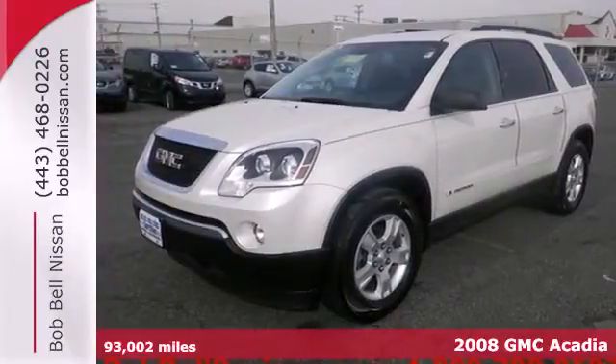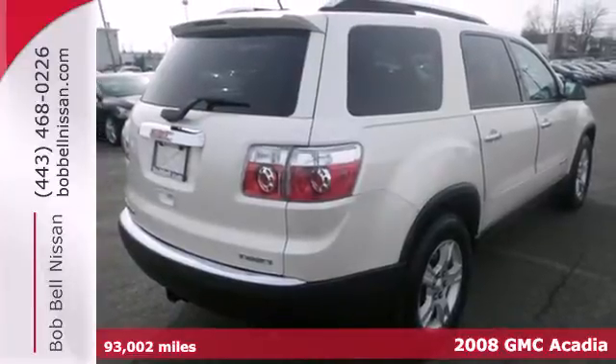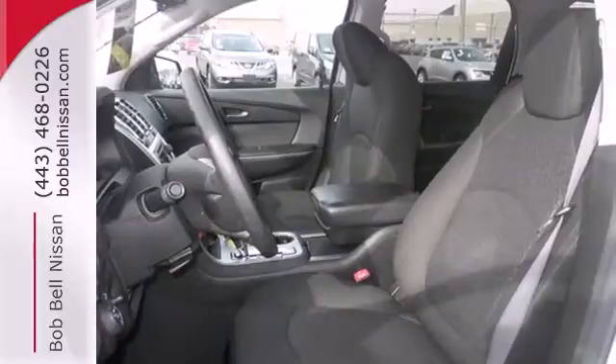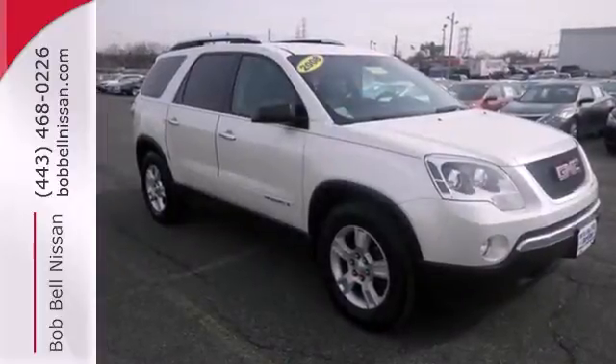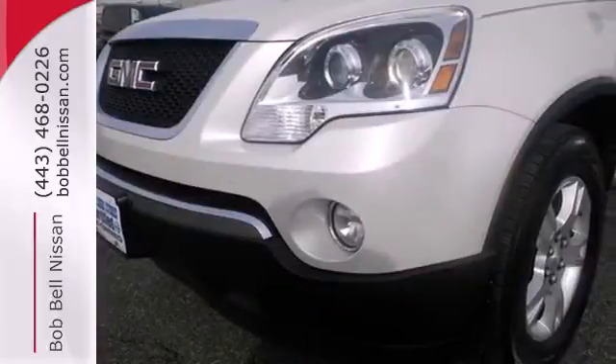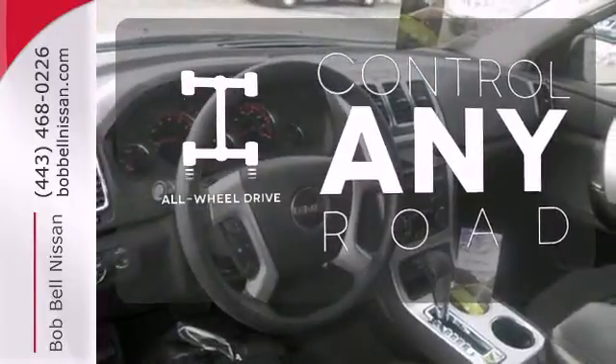It's a 2008 GMC Acadia — stylish and safe. It comes standard with power heated mirrors, 4-wheel anti-lock brakes, child safety locks, side curtain airbag rollover sensor, rear spoiler, privacy glass, and a multi-function remote. The all-wheel drive allows you to master any road, any time.